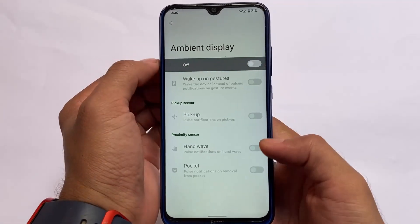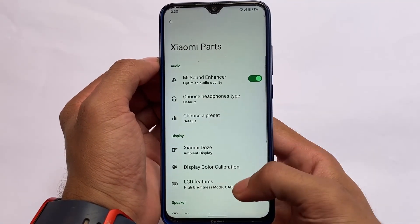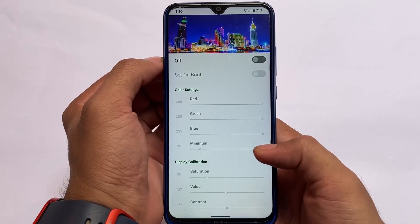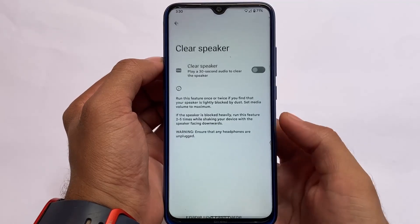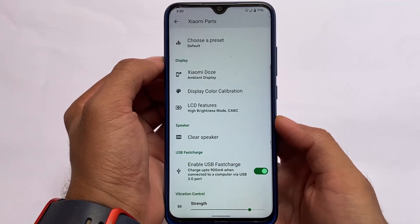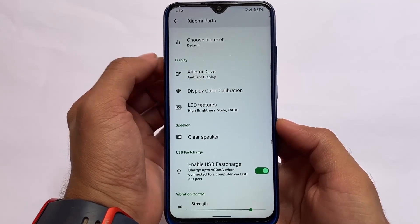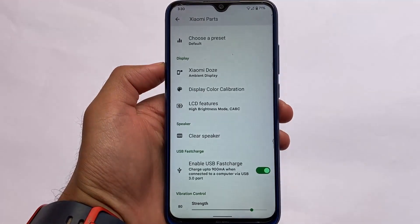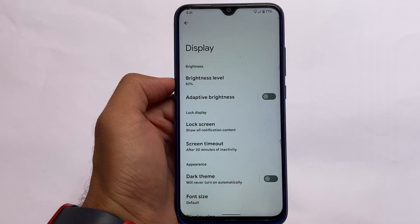What is useful is the option to choose display color calibration — that's quite useful for the Redmi Note 8 display. The Clear Speaker option is also useful, and USB Fast Charge is there as well, which is always a favorite feature.